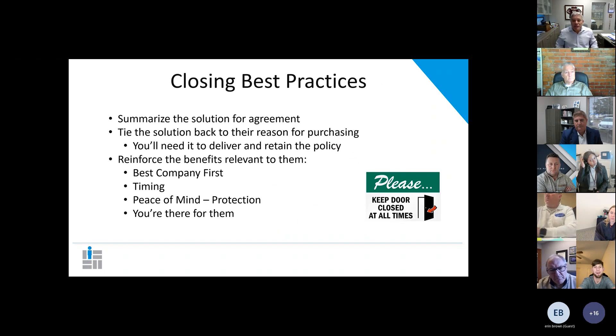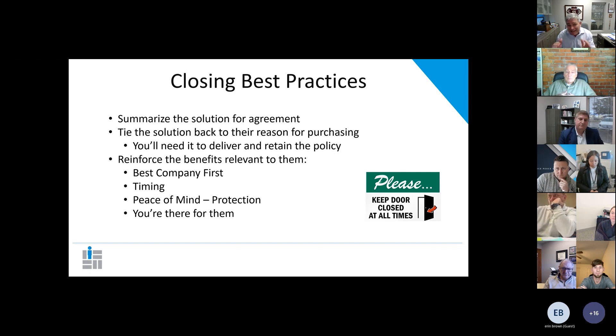Closing best practices. The first thing you have to do — remember that chart about repetitive continuous learning — is summarize the solution for agreement. Present the proposal, confirm this is what the customer said they needed, and make sure they agree. Get that agreement up front. So many people will go to the application and the customer doesn't really want to be there. They'll go through the whole application and then when you try to collect money, they'll balk. By not getting that agreement up front, you're jeopardizing your ability to place the case.